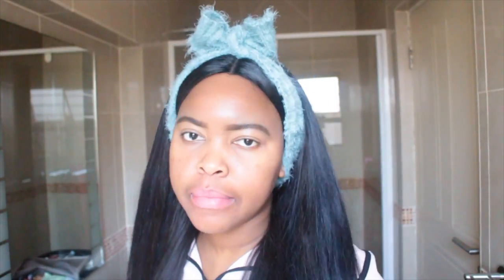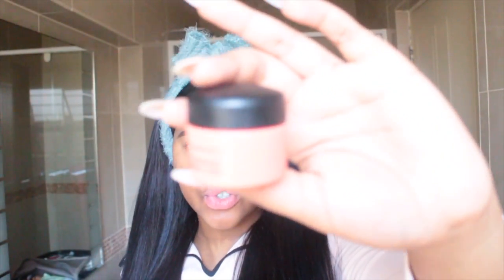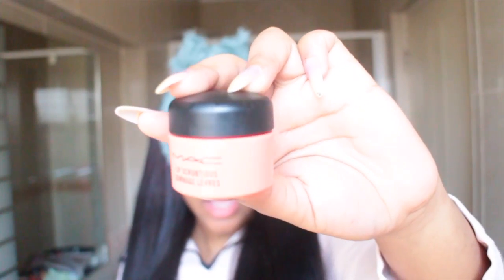First things first, my biggest beauty secret is the MAC scrub. Absolutely gorgeous. I always just have this everywhere — I have it in my bag. I always apply it before applying makeup or before applying my lipstick, lip stain, lip gloss, lip liner, anything to do with my lips. I feel like it always nourishes them and makes the application sixty times better.